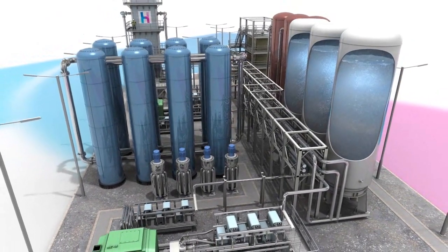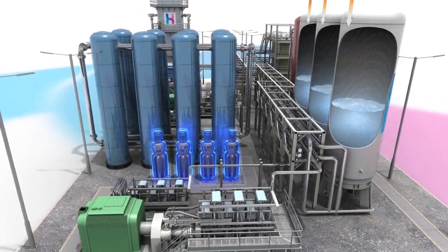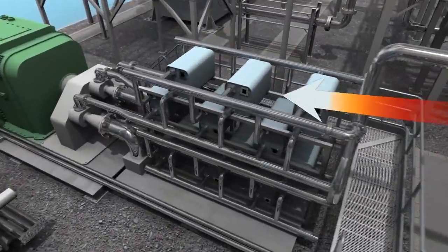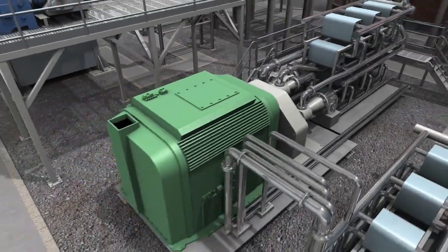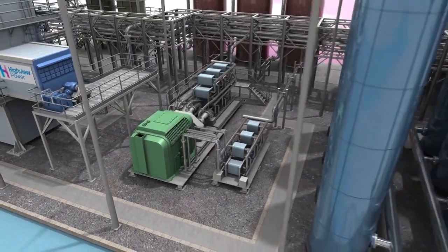When power is required, liquid air is drawn from the tanks, pumped to high pressure, reheated and expanded. The resulting high-pressure gas is then used to drive expansion turbine generators. No fuel is burnt in the process, resulting in the exhaust producing clean, dry air.